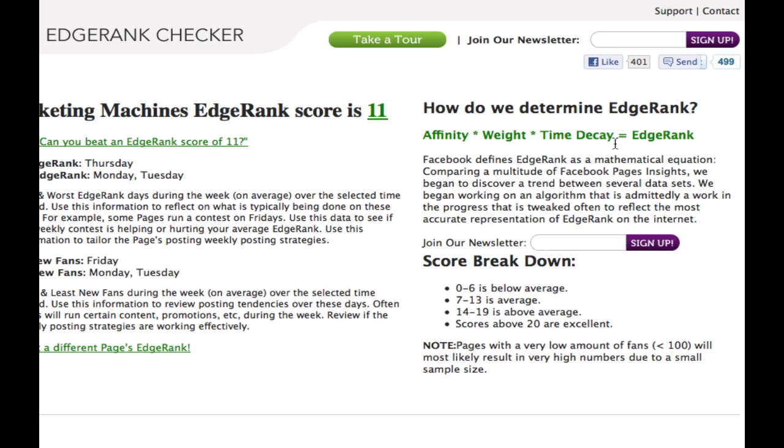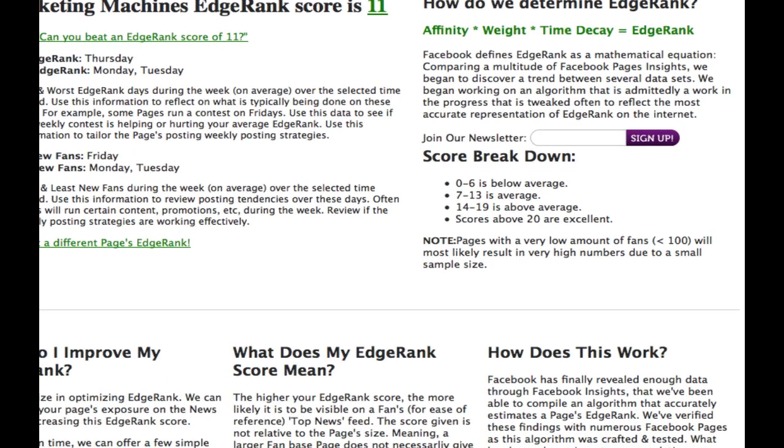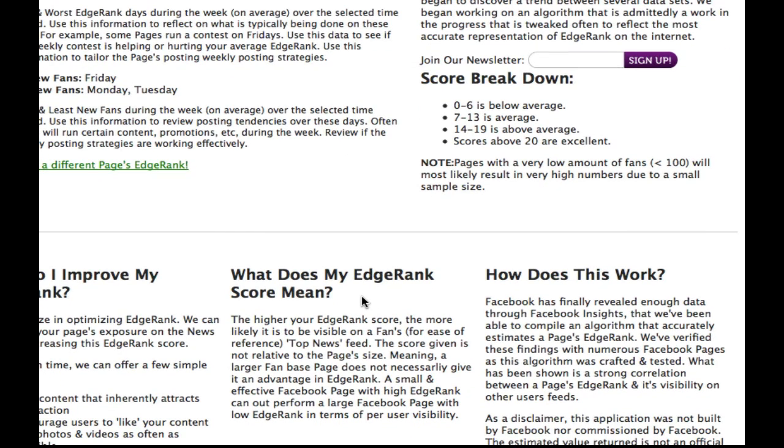So spend a little time on this site and get really clear about what's going on. As I mentioned, the higher your edge rank score, the more likely it is to be visible on a fan's top news feeds. Importantly, the score given is not relative to the page's size — a larger fan base does not necessarily give it an advantage in edge rank. A small and effective Facebook page with high edge rank can outperform a large Facebook page with low edge rank in terms of per-user visibility. Those big brands with a million fans — that number doesn't necessarily mean they'll be seen more often than your page.